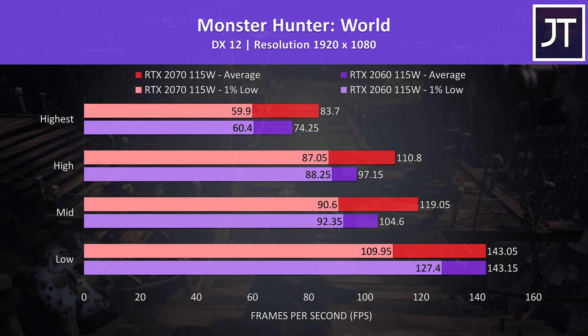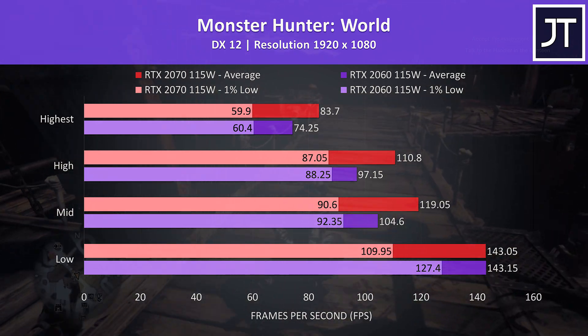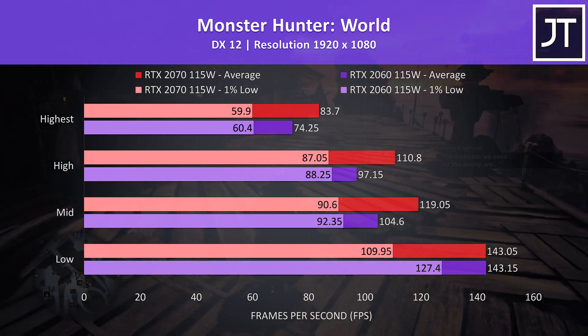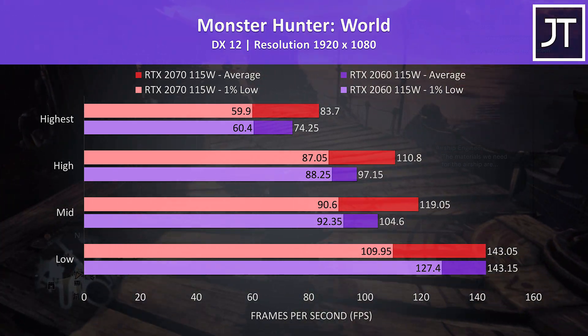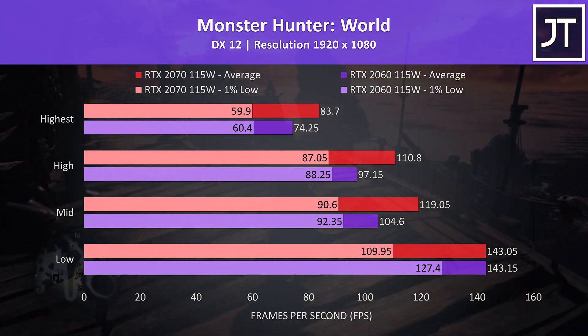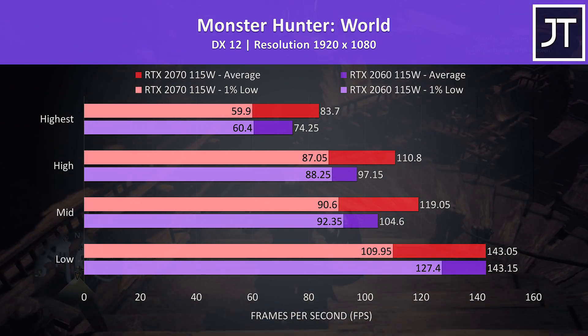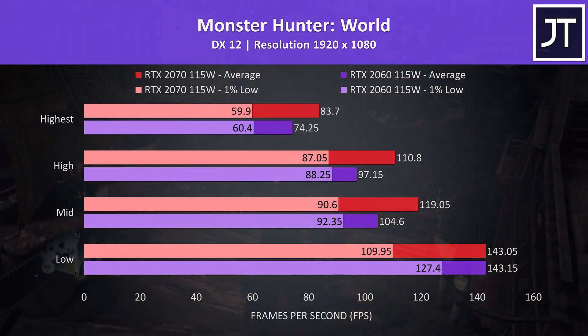Monster Hunter World was tested running through the main town in the same manner on both machines. Interestingly the 1% low had a boost with the 2060 at low settings, but otherwise the results were quite close. Average FPS was also about the same at low, then the 2070 was otherwise ahead with a 13% boost to average FPS at max.